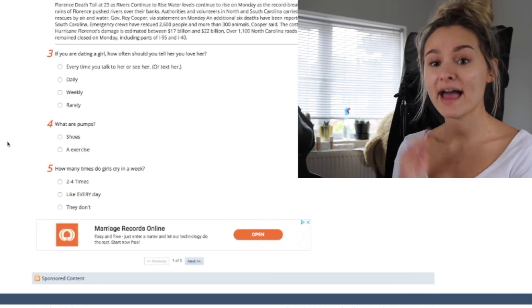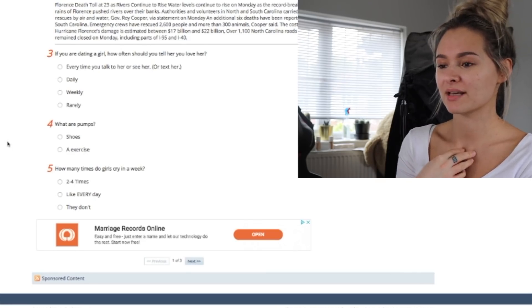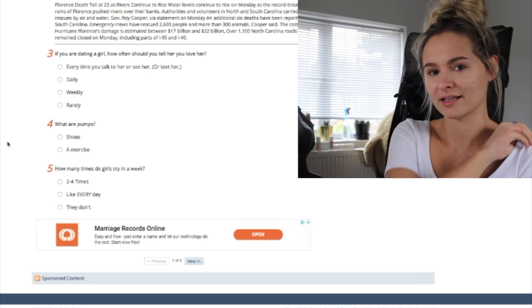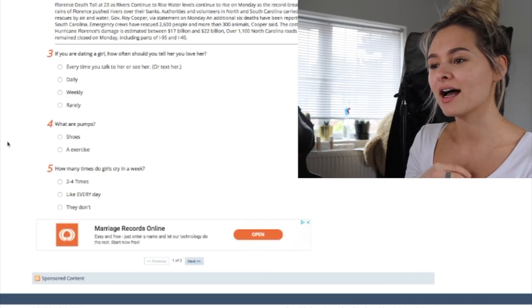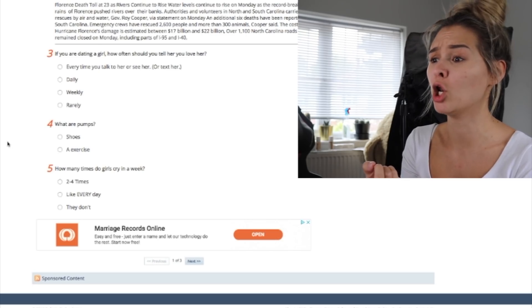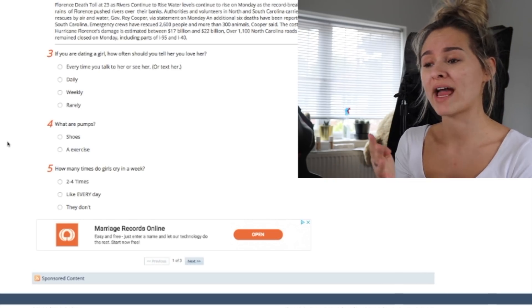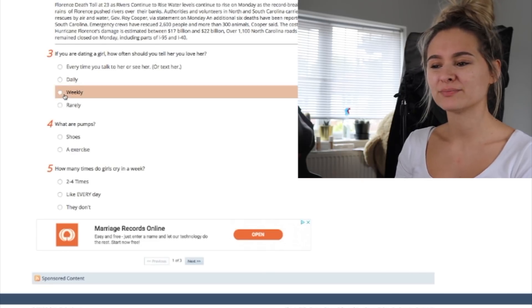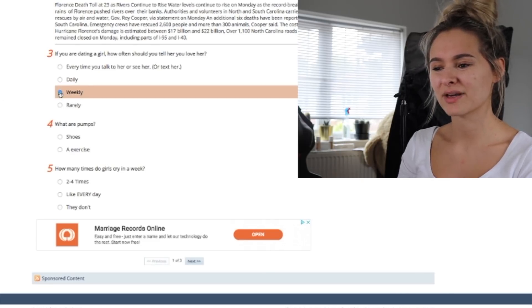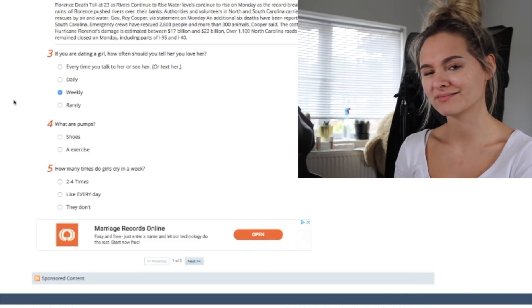The options are: every time you talk to, see, or text her — jeez, that is a lot — daily, weekly, or rarely. I'd say weekly. You don't need to say it every day, that's a bit overkill. What are pumps? What is this quiz?